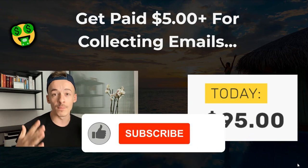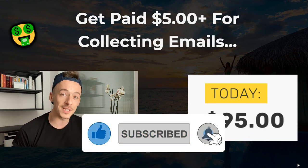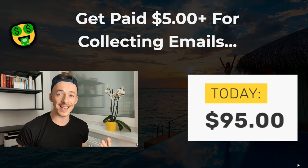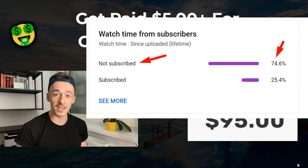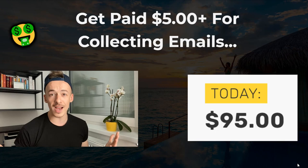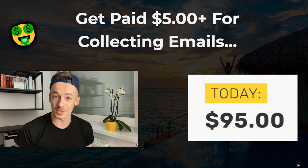If you are new to the channel, don't forget to subscribe and hit the notifications bell so I can notify you every single time I upload a brand new money-making video. I was checking the stats and about 70% of people watching a couple of my videos are not subscribed. So if you are one of those 70%, definitely be sure to subscribe and let's get to 100,000 subscribers.